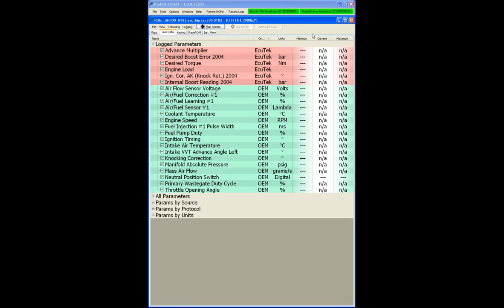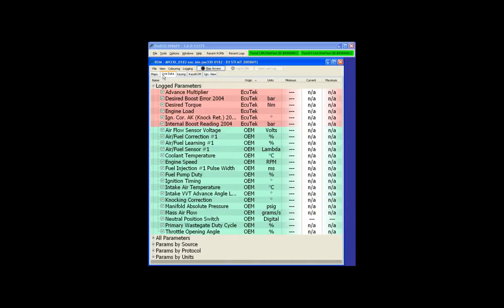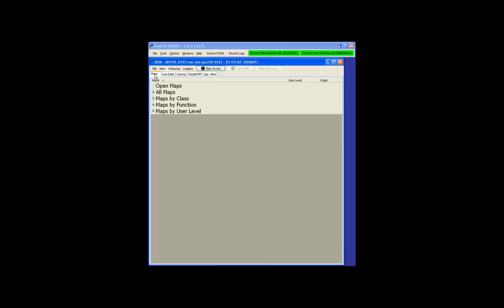A lot of people don't know this — when we use remote assistance, a useful tool to help customers, you can drag and drop ROM files directly onto the Pro ECU toolbar. I've got Windows Explorer open and I'm going to take the 2008 Euro STI ROM file and drag it on, and you can see it appears immediately. We then go to the maps page.